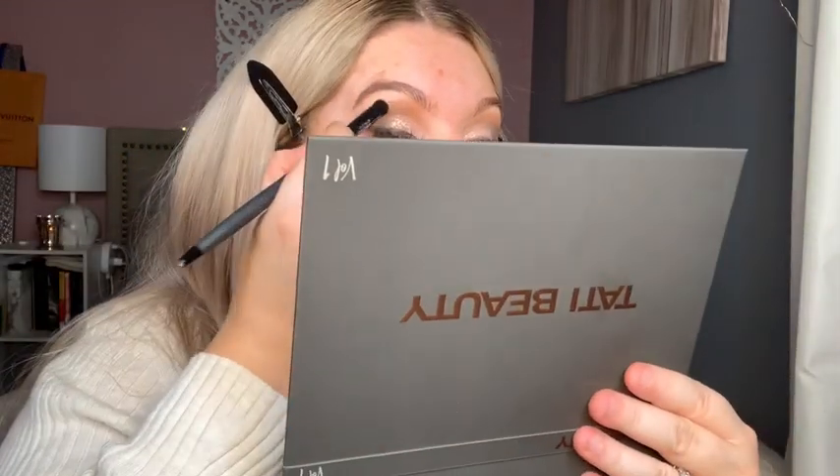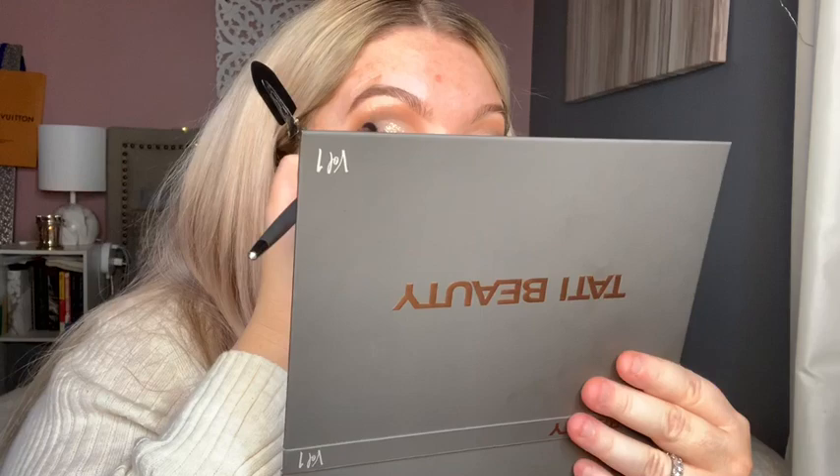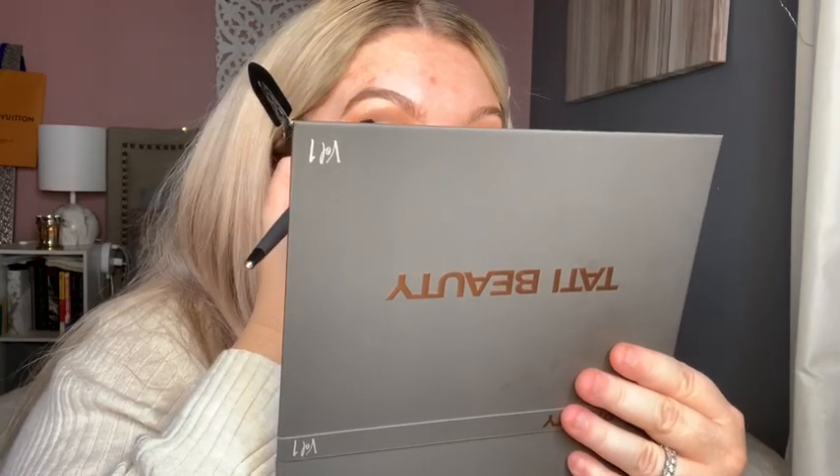Using the IT Cosmetics Velvet Luxe brush — Effortless Crease 320 — I'm going to buff that wing out a little bit.